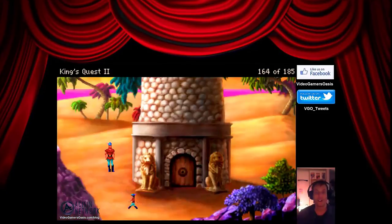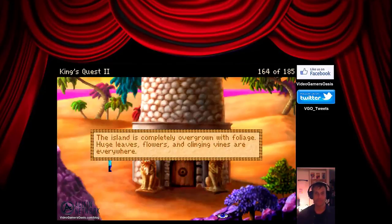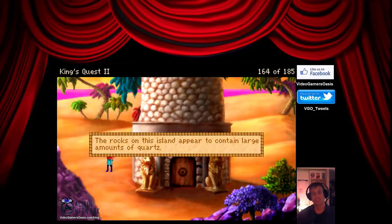We've already been here before. Let's zoom in on this tower. The tower is built of cream. You see a large window near the top. The island is completely overgrown with foliage — huge leaves, flowers, and clinging vines are everywhere. The rocks on this island appear to contain large amounts of quartz.